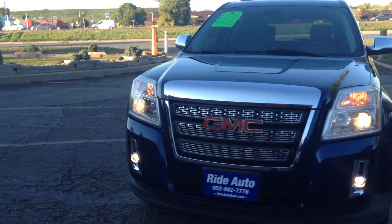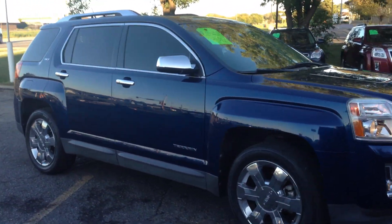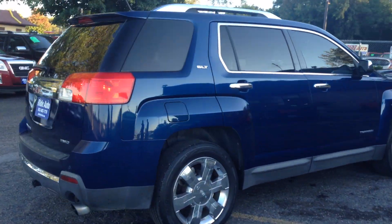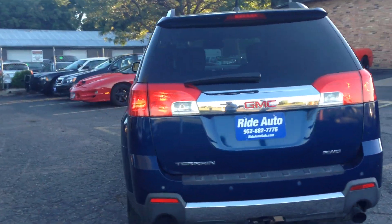Extremely hard to find is this 2010 GMC Terrain SLT2 trim, so it's got every option available. 19-inch chrome wheels, a lot of chrome accents on the door handles and mirror covers. Dual exhaust on this V6 engine, 3.0 liter.